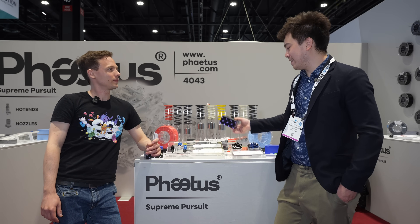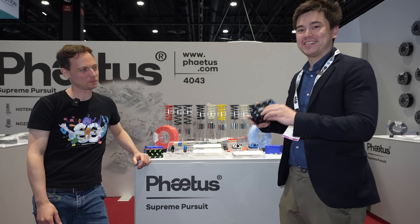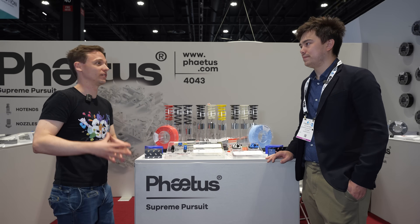So we're over at this other table to take a look at some other products, including one that everybody's excited about — the Rapido 2. With circular ceramic heaters, it's a very difficult process. They are not easy to QC. You start the heater up and it works now, but after a couple hundred or thousand cycles, will it fail?